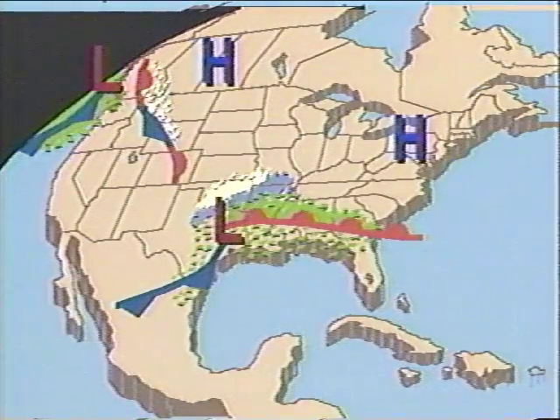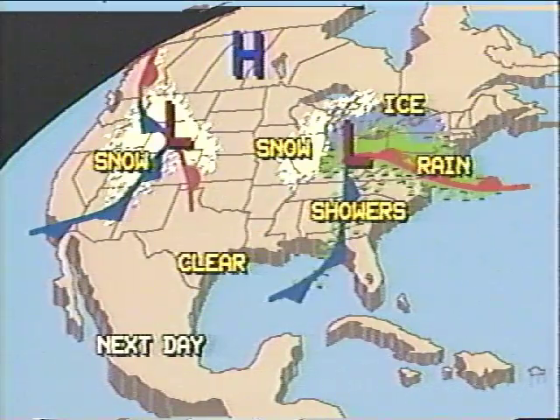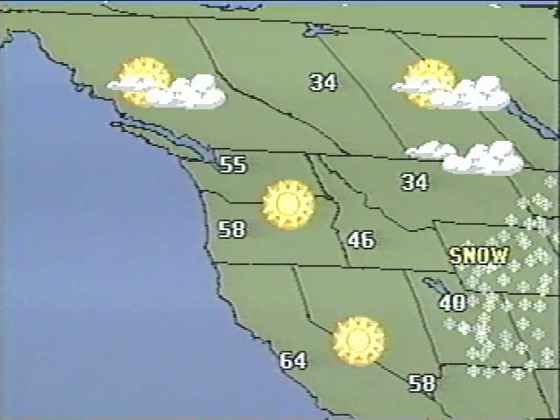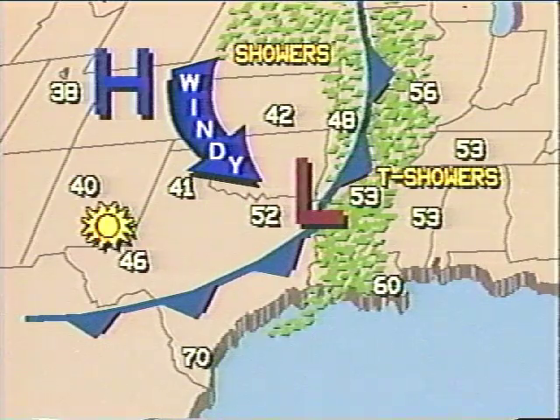AccuWeather's national maps, known for their vibrant color and clarity, show where the weather is today, tomorrow, and the next day. Regional maps bring the weather up close to focus on what's happening in your viewing area or to highlight special weather in other parts of the country.